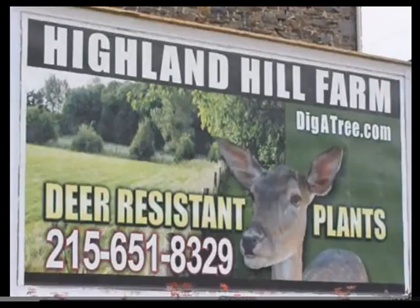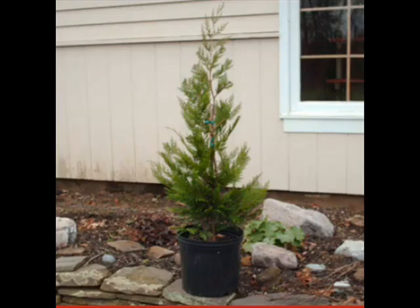If you're looking for a fast-growing ornamental for a barrier, noise, or dust control, consider the Leyland Cypress.